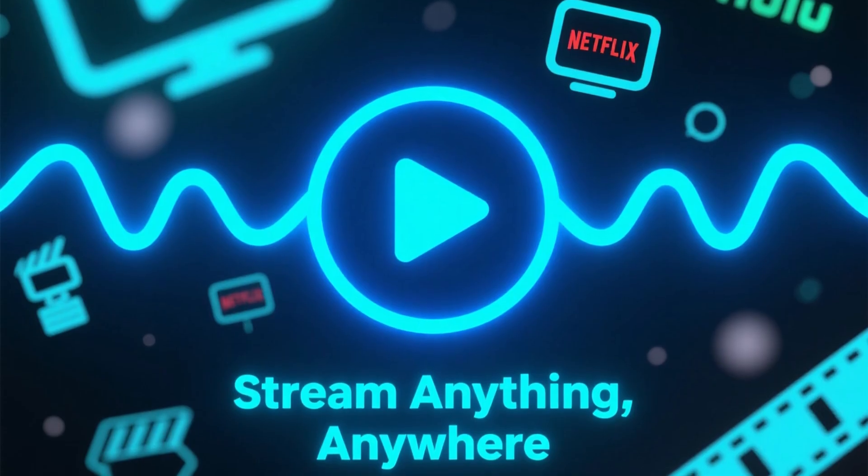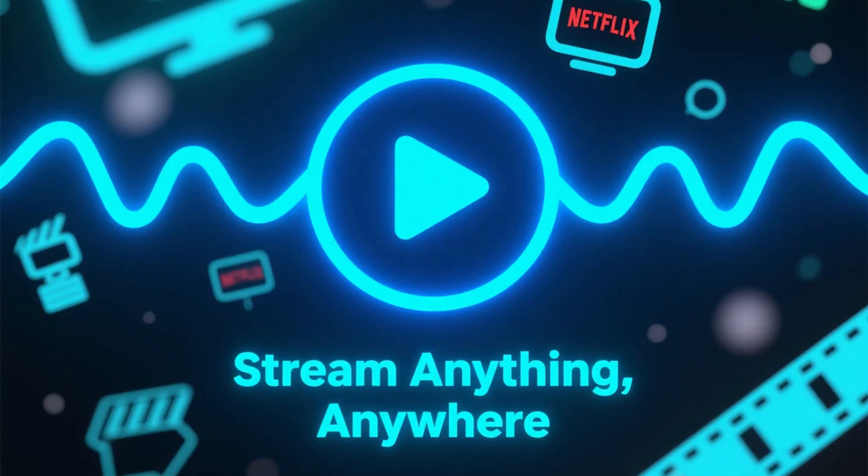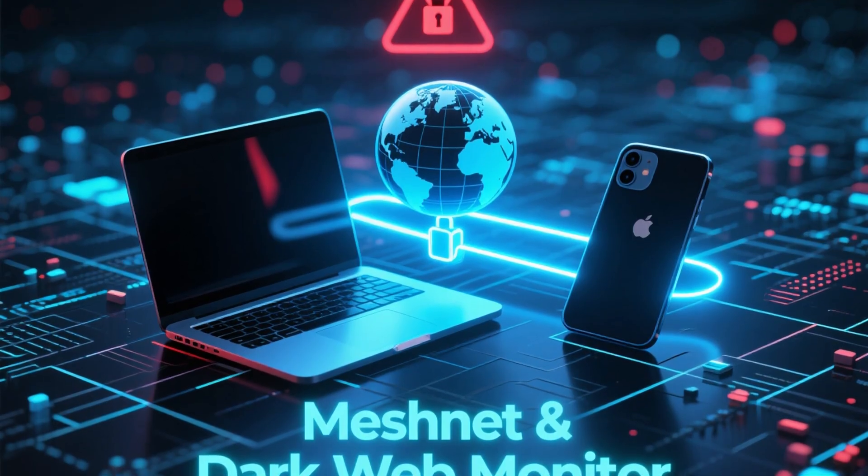NordVPN is also great for streaming. It easily unblocks Netflix, Hulu, and other major platforms.